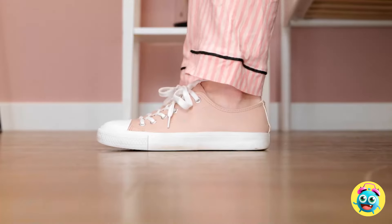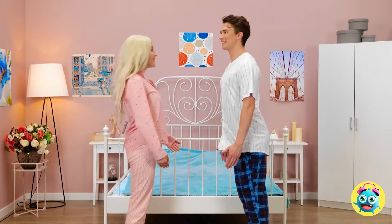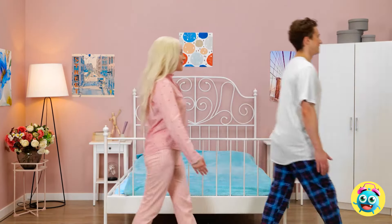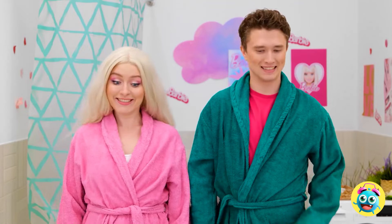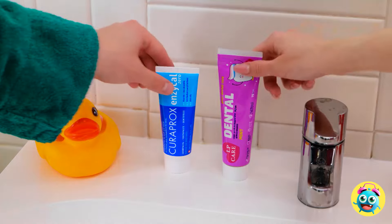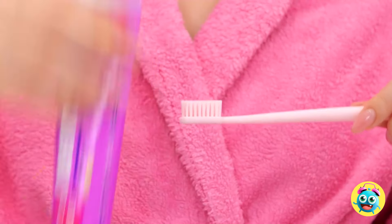Good morning, Ken! Sleep well? I sure did! Let's get ready! Aren't you forgetting something? Where's my morning kiss? Silly me… What's first? We should brush our teeth! Good idea! You've gotta have minty brush breath! And a sparkling smile! Let's do this! Remember to scrub them good! You don't want an angry dentist!